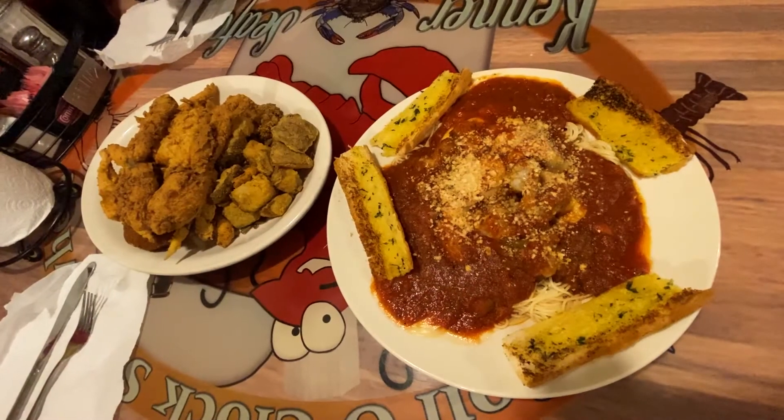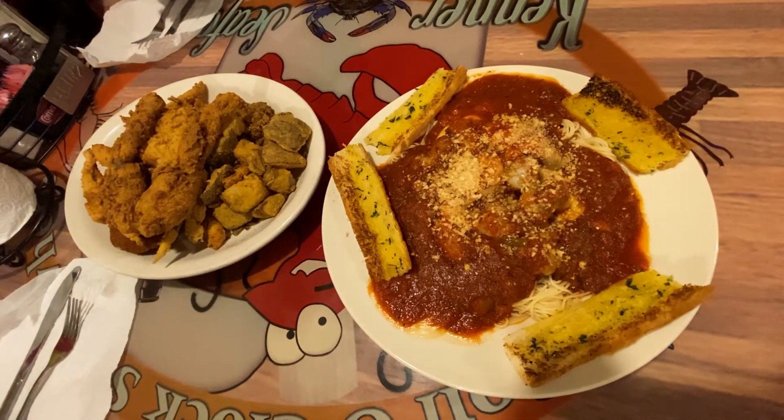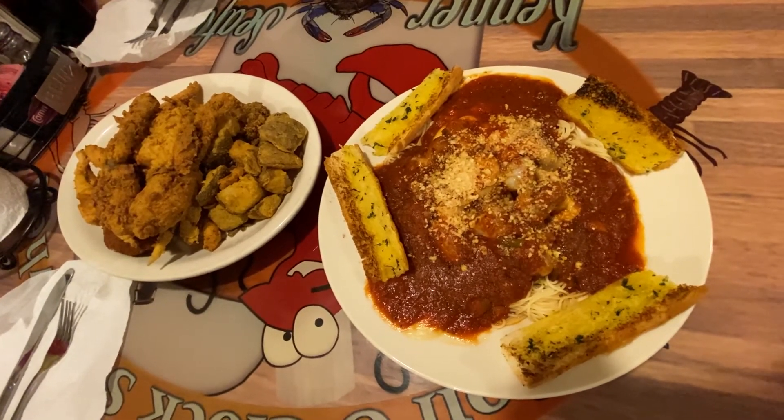Tell me about this dish — it smells great. This is our shrimp parmesan. It's a jumbo butterfly fried shrimp in Italian bread crumbs over angel hair pasta with our homemade red gravy, served with garlic bread and salad, topped with provolone cheese and parmesan cheese.